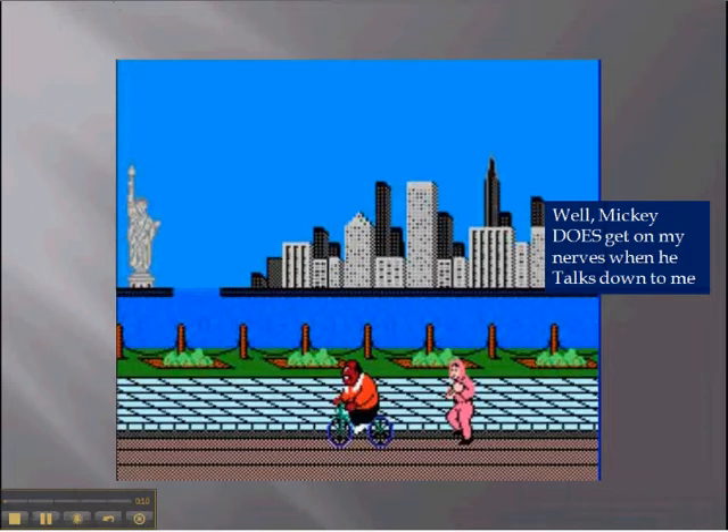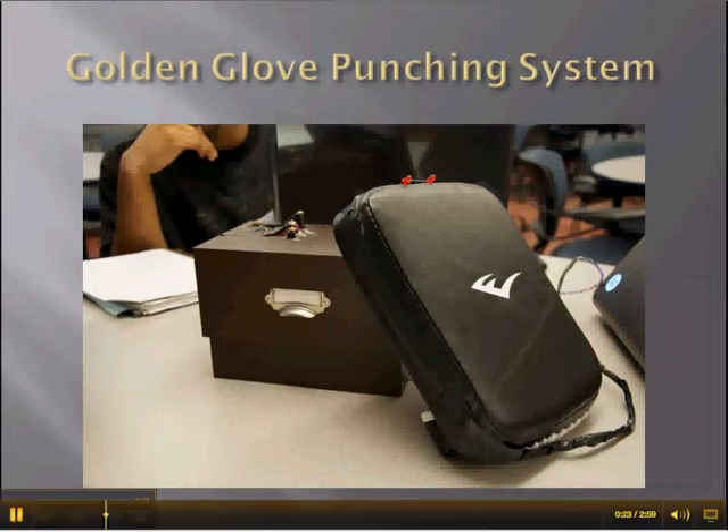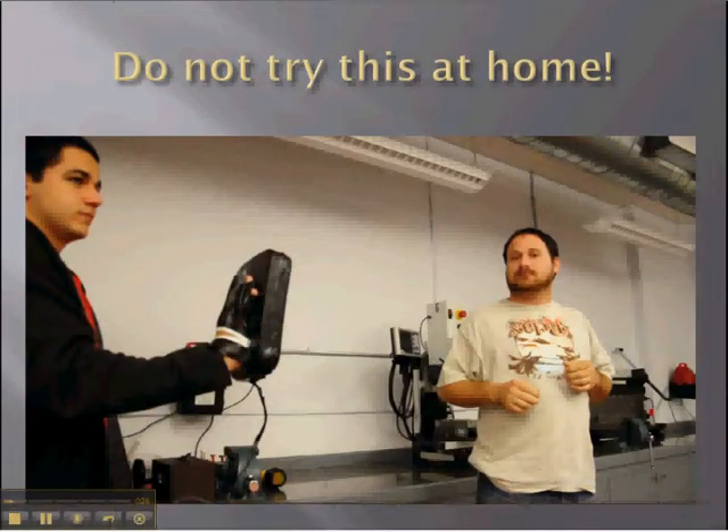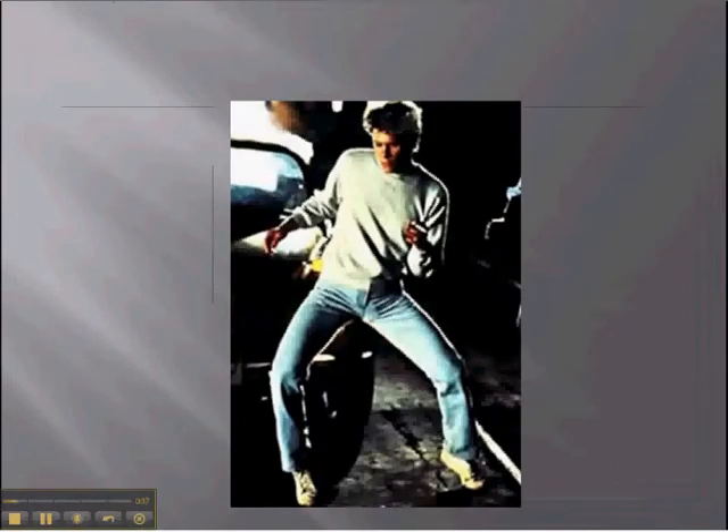Are you tired of the same boring boxing workout routines? It's time to put down the boxing gloves and pick up the Golden Glove Punching System. The Golden Glove Punching System takes an ordinary punching mitt and turns it into an 80s retro training montage. A few swipes and a little inspirational music and you can be a black belt, a prize fighter — aaaaaaah! — a dancer.